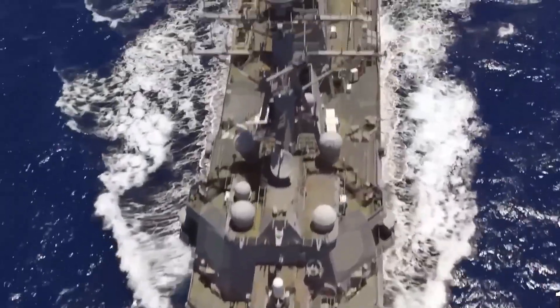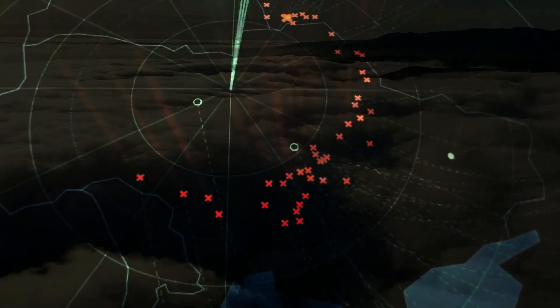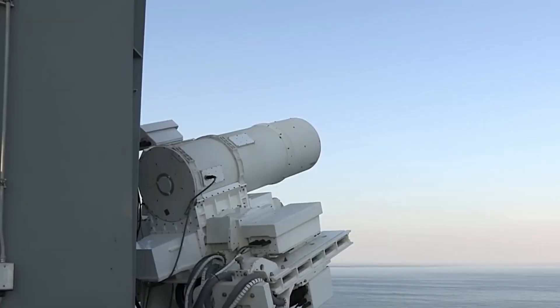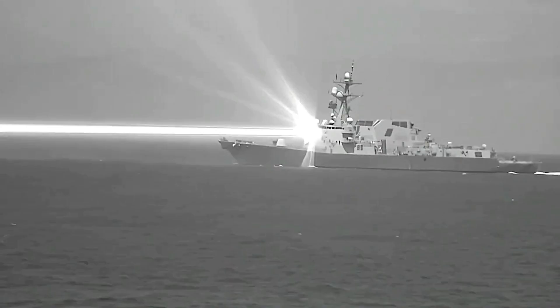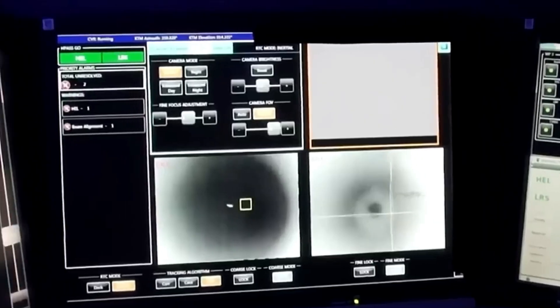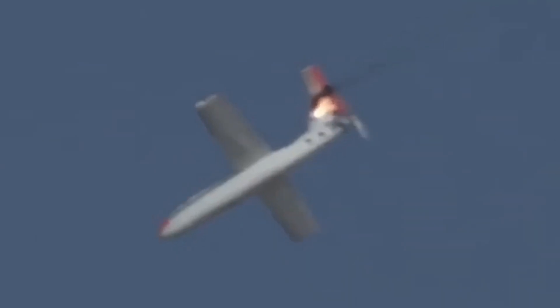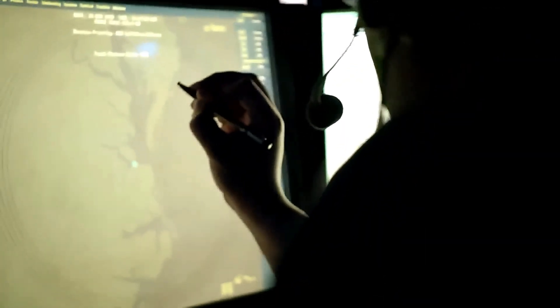Then it happened. The spy radar locked onto a return at an undisclosed distance. Multiple sensors confirmed this was their target. The tactical action officer requested batteries release from the captain, who immediately granted permission and flipped the fire-inhibit switch to green. What happened next lasted only seconds but changed naval warfare forever. An invisible beam of concentrated energy streamed through the night sky. Using the Helios cameras, the crew watched in crystal-clear detail as their target began showing visible damage. The aircraft heeled to one side, then exploded into a brilliant ball of fire before crashing into the sea. Cheers erupted throughout the combat center — they had just become the first Navy crew in history to shoot down an aircraft using a laser weapon.